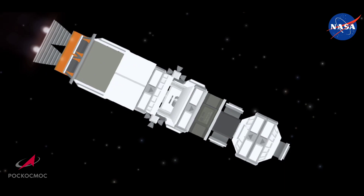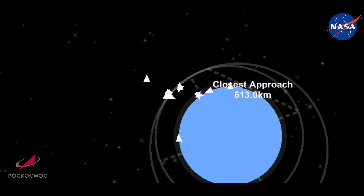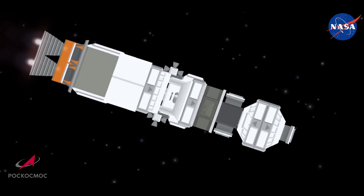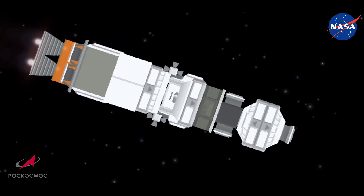360 seconds into flight — yaw, pitch, and roll are all nominal. We are feeling well on board. Still getting great updates from the crew — Anatoly Ivanishin talking to the ground, everyone feeling well on board. Yaw, pitch, roll — the engines all performing nominally. That's the word we want to keep hearing: it means everything's going normally according to the plan.